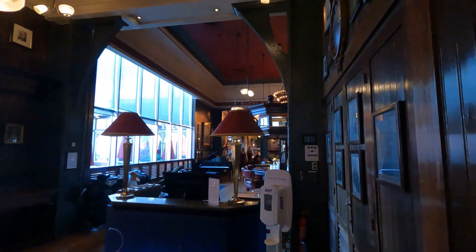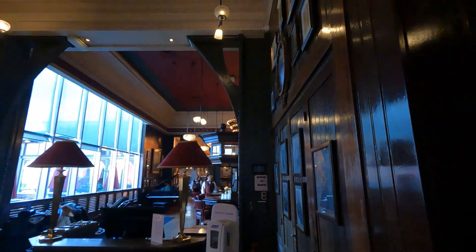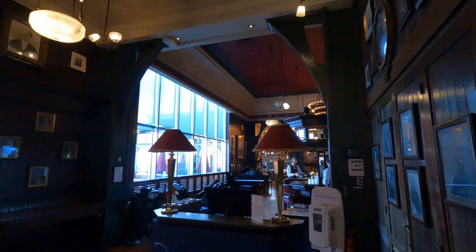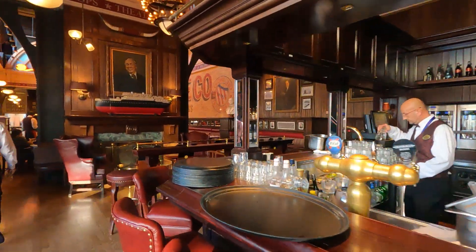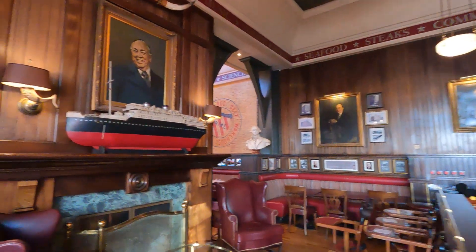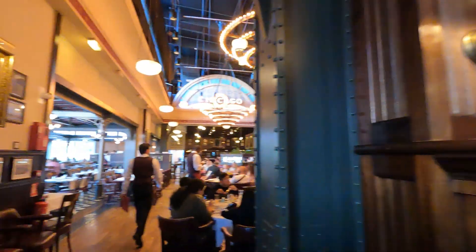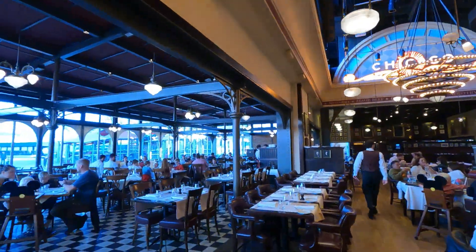We just entered the steakhouse and are waiting to be seated. Oh my goodness, this is pretty cool in here — it's huge.